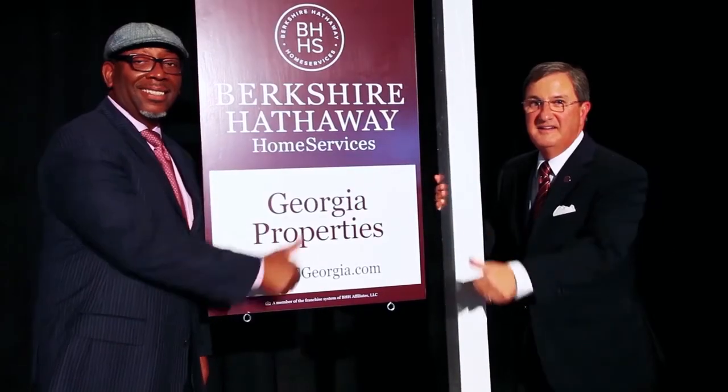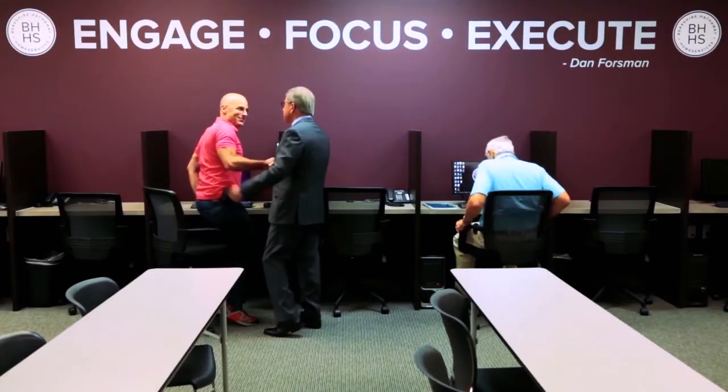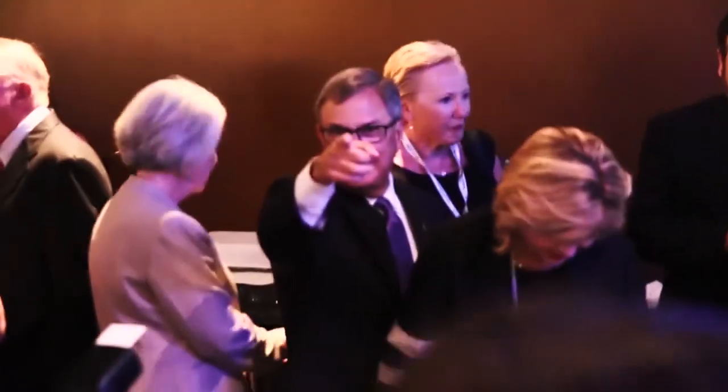I want to thank you for taking time to view this video and hope you have an awesome week and an amazing summer in 2017. Thank you for joining our Real Estate Redefined series with information, insights and inspiration to help you take your real estate business and life to the next level. Have an amazing day.